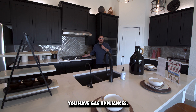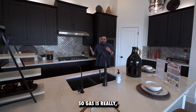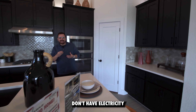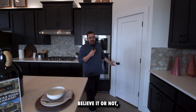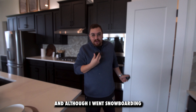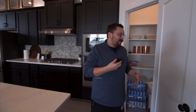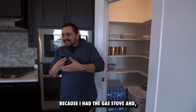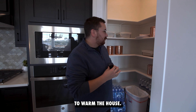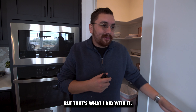You have gas appliances. Gas is really crucial and essential whenever you don't have electricity in the state. Believe it or not, we lost power like a year or two ago. And although I went snowboarding and had the time of my life, I was also able to stay very warm because I had the gas stove — I could still cook food and realistically turn it on to warm the house. It's probably not recommended, but that's what I did with it.